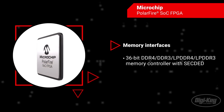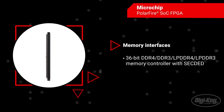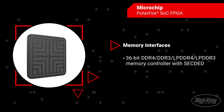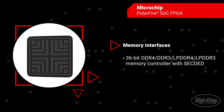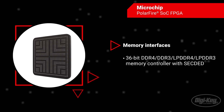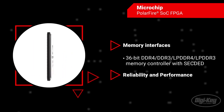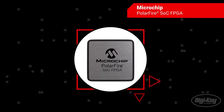DDR3, LPDDR4, or LPDDR3 memory controller with single-error correction double-error detection (SEC-DED) capability. These features ensure data integrity while enhancing system reliability and performance.